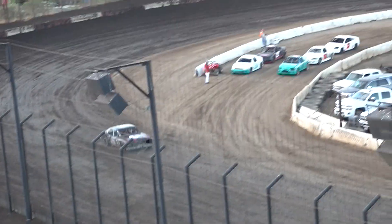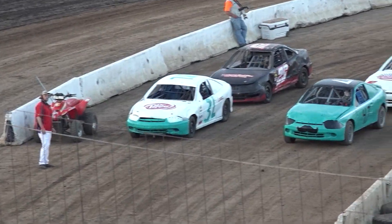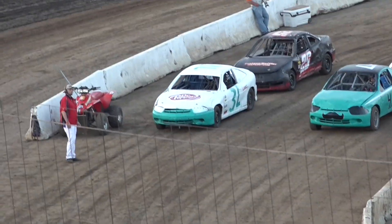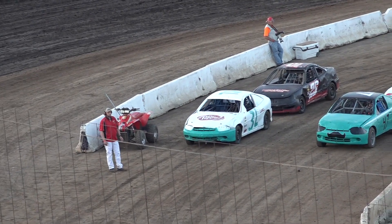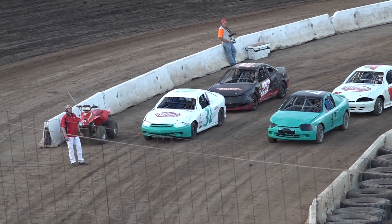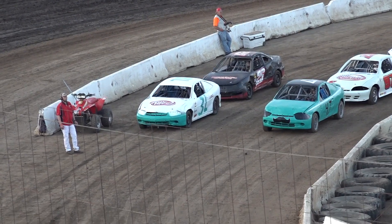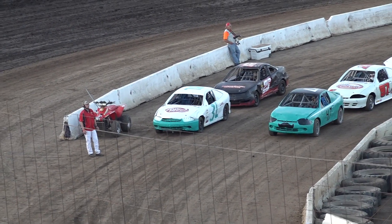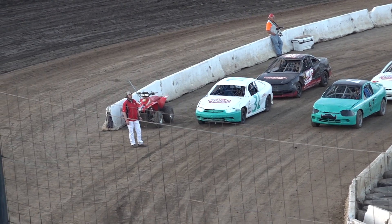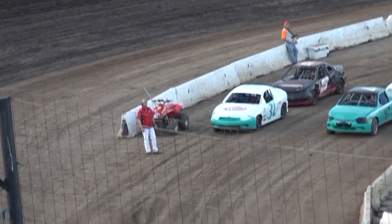Again, it will be a six lapper. This is the most beginner class we have here. Factory stocks are kind of our beginners too, but this is the most beginner of the beginner classes. You can go out and find one of these cars in your neighborhood for $500 to $1,000. Be out here when we come back three weeks from tonight. Main event pays $500 to win, $300 for second, $200 for third. Check out your neighborhood.